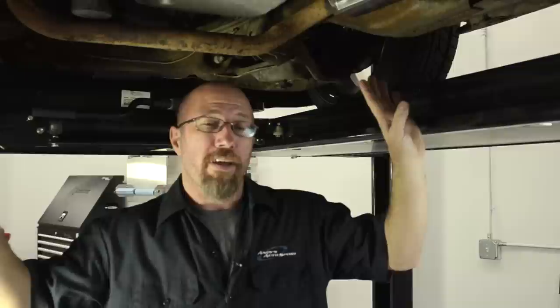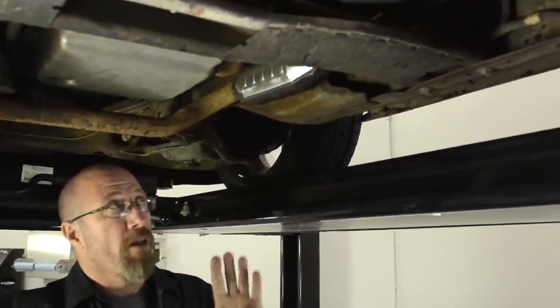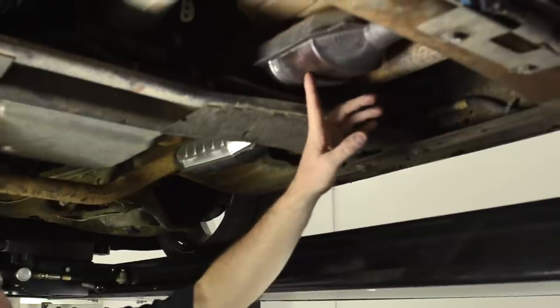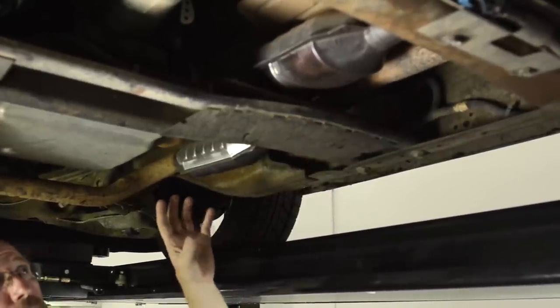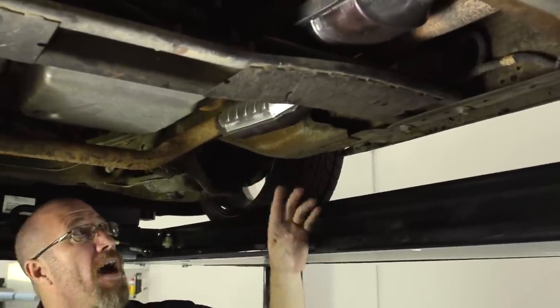They put a new set of catalytic converters on without knowing the oxygen sensor was creating the problem. You can see how they're bluish and they've gotten very, very hot again — that's from the gases and fuel that are actually burning inside the catalytic converter. It gets very hot.